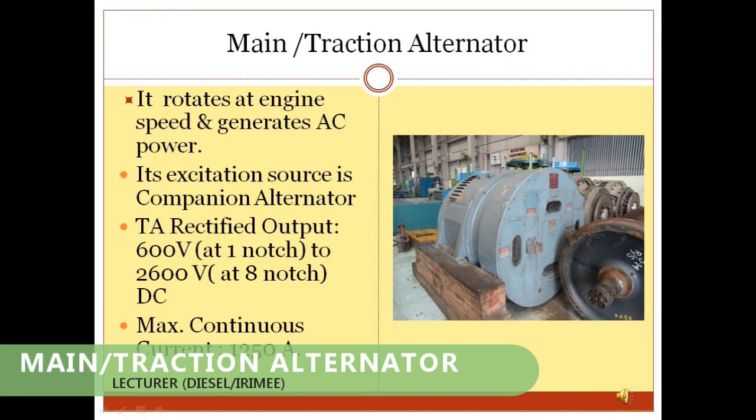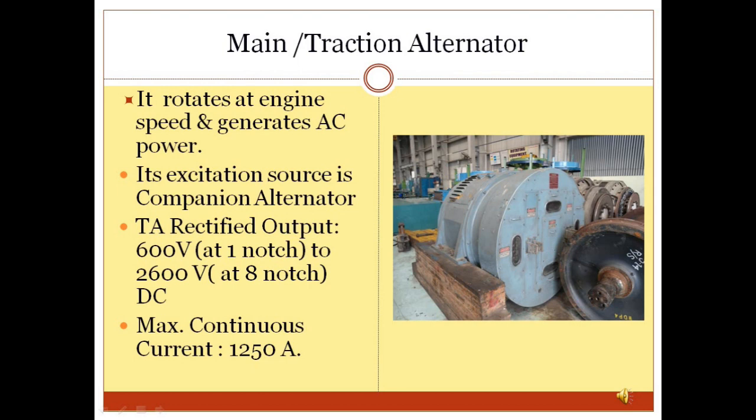Main Alternator or Traction Alternator: The main alternator is a 3-phase, 10-pole, 90-slot machine equipped with 2 independent sets of stator winding. The main alternator converts the mechanical power of the diesel engine into alternating current. The internal rectifier bank of the main alternator then converts AC into DC, thereby providing a DC power output.